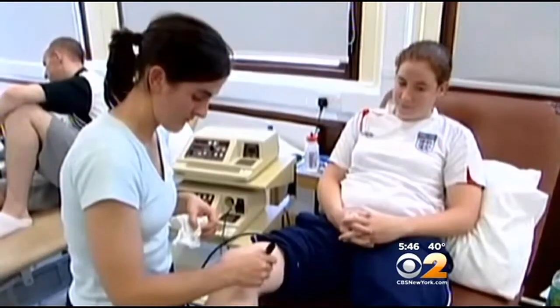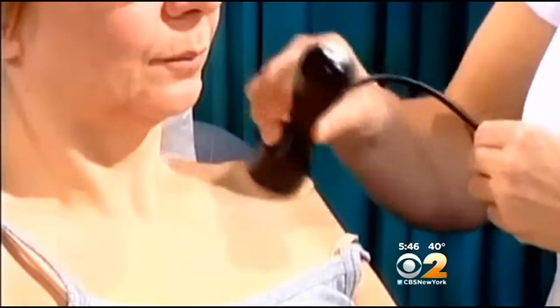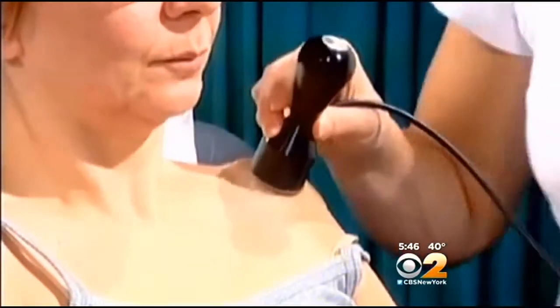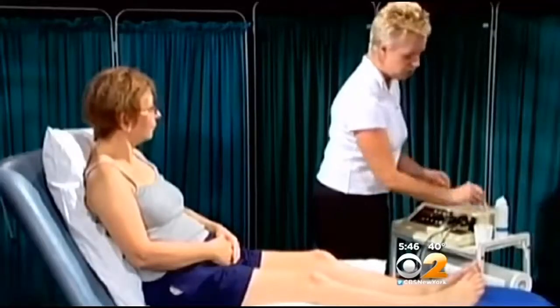Ultrasound has been used in physical therapy for decades — sound waves that penetrate tissue, gently warming it and increasing circulation to speed healing. Trouble is, most people only get 10 or 15 minutes of it once a week when they see their therapist. That's what Michael Kirschbaum was getting after he tore his rotator cuff.